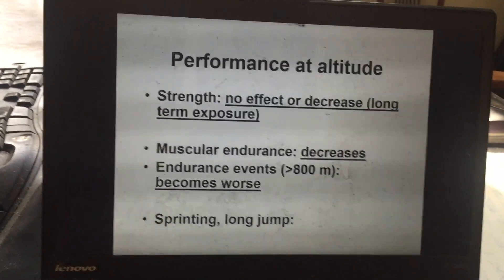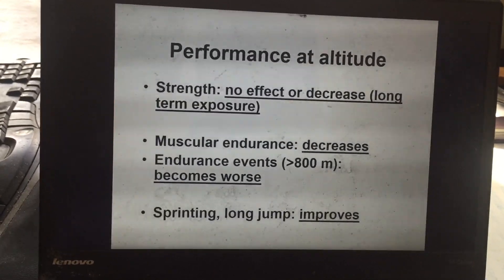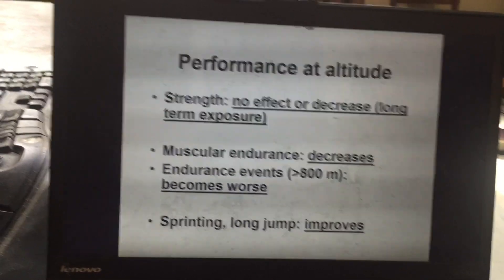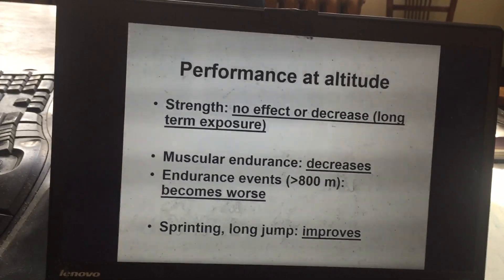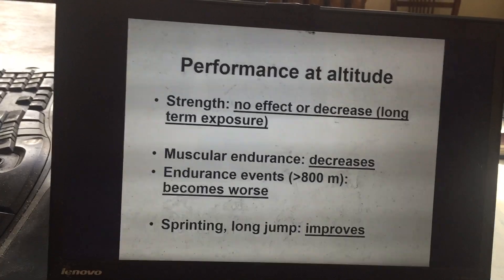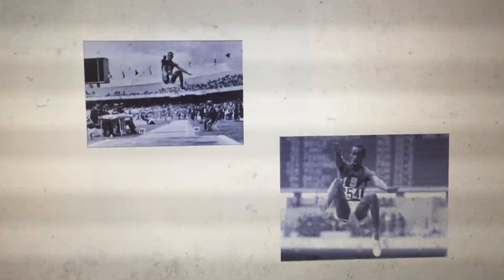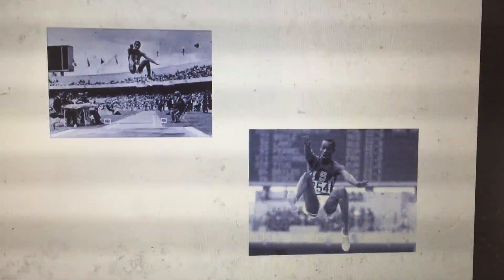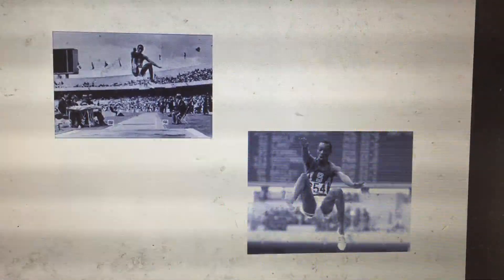The biggest effect on performance is in endurance events, because of the dramatic decrease in VO2 max. However, for sprinting and long jump, because of reduced atmospheric pressure and less dense air at altitude, you actually get an improvement in very short-duration, high-power-output activities. The best example is Bob Beaman's performance at the Mexico City Olympics — he was a long jumper who broke the world record, and that record was held for 30 years, likely assisted by the high altitude.